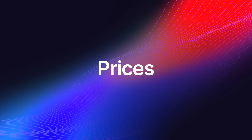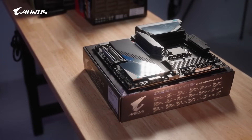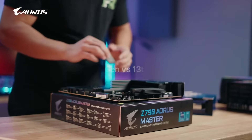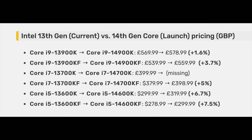Let's take a look at the 14th generation prices. We are going to use United Kingdom prices, as this is the best sample of information we have to date, and they are tied to the US prices via the dollar. The prices have been revealed by Overclockers UK, one of the largest electronics retailers in the United Kingdom. According to the listings, the 14900K is 1.6% more expensive than the 13900K, the 14900KF is 3.7% more expensive, the 14700KF is 5% more expensive than the 13700KF, and the 14600KF is 6.7–7.5% more expensive than the 13600KF. The price of the 14700KF is currently unknown.